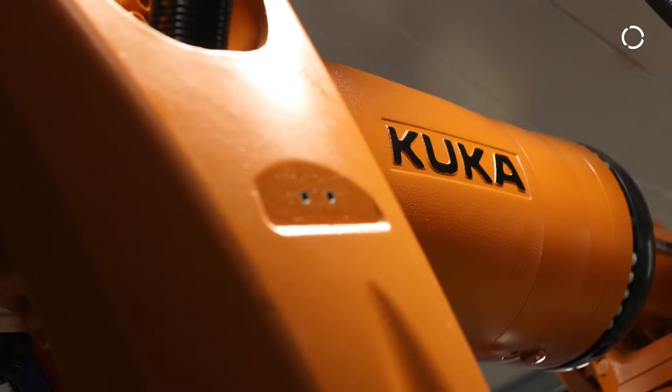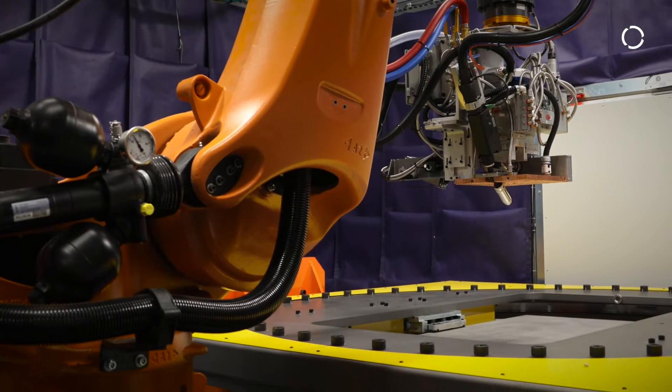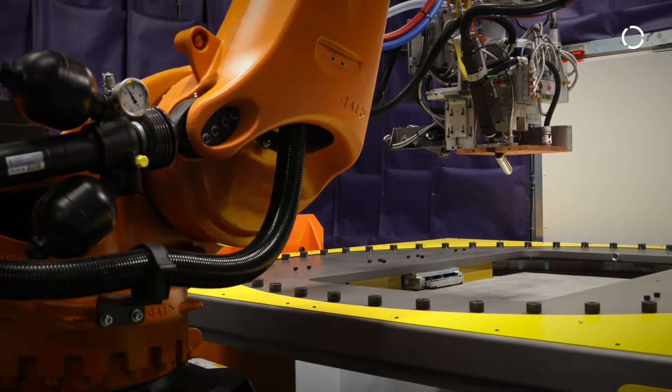There really is no limit on size. I can take a KUKA robot and put a large track on the floor as long as the customer is good with the room that it goes into. There's really no limit on how big of a part you can make.